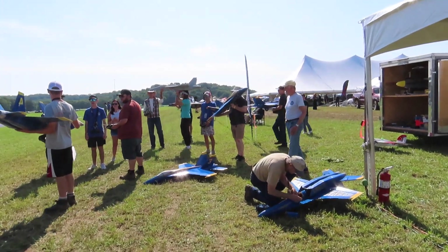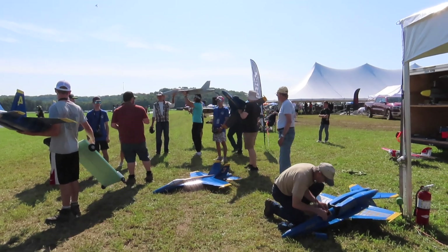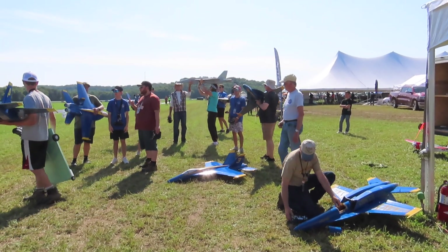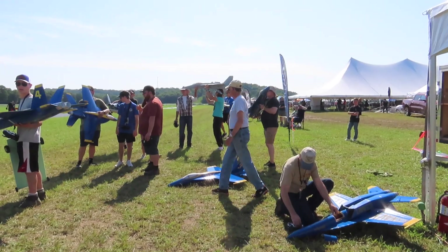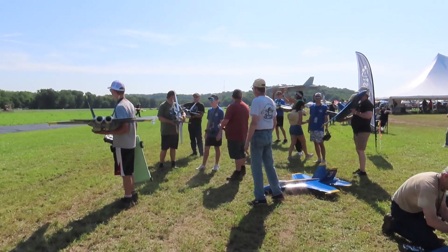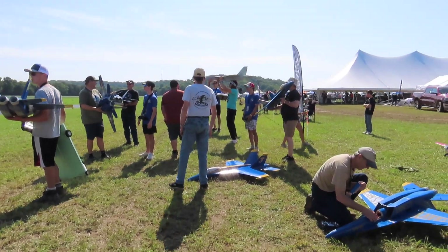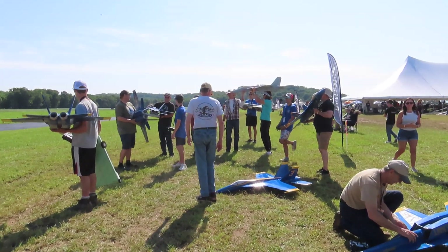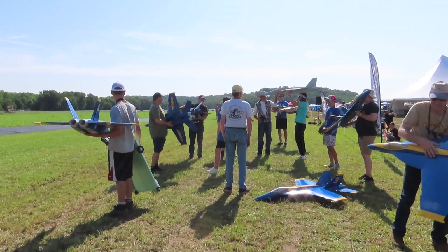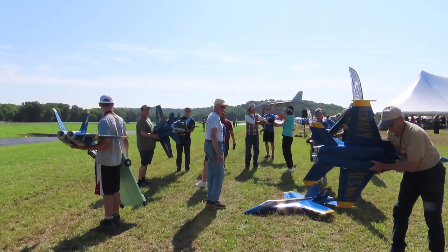Hi friends, welcome to the PlaneFunRC channel. I'm your host, Saul. We're here at Day 2 of Flight Fest 2025 at the original location. They're back strong, the weather's gorgeous, the ground is drying up. We've got an F-18 gaggle — some of the best F-18s I've ever seen at a fly-in. I think we've got at least seven of them. Sit back, relax, put on your oxygen mask, because I feel the need for speed.